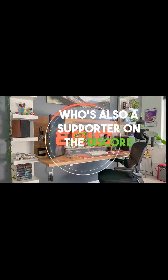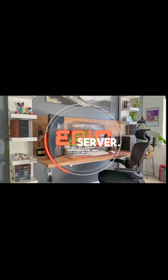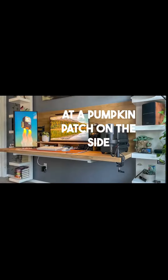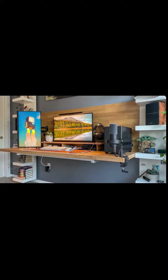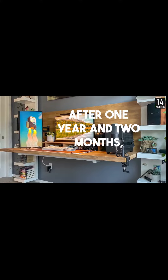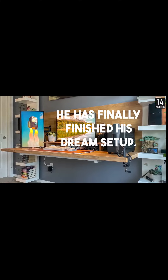Up next is Eric, who's also a supporter on the Discord server. He's currently going to school, but works at a pumpkin patch on the side to save some money to fuel his setup project. And well, after one year and two months, he has finally finished his dream setup.